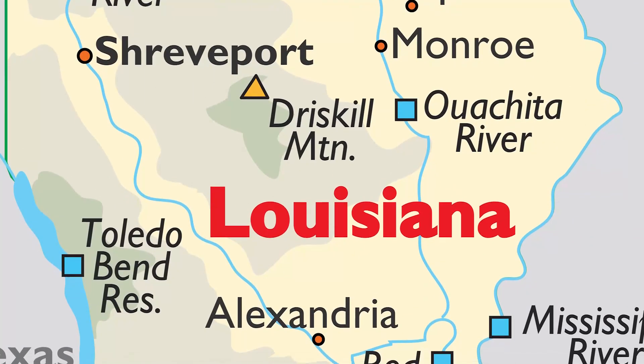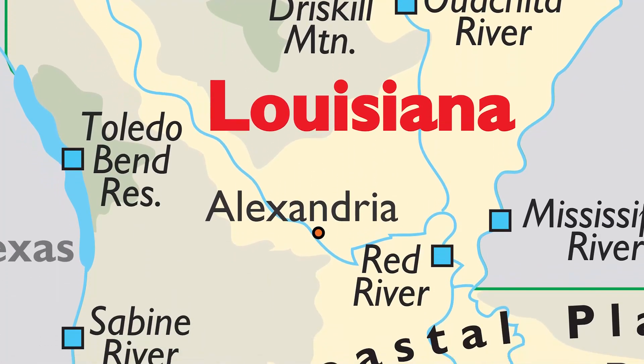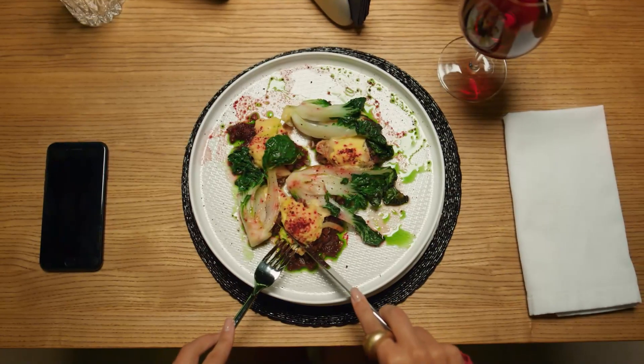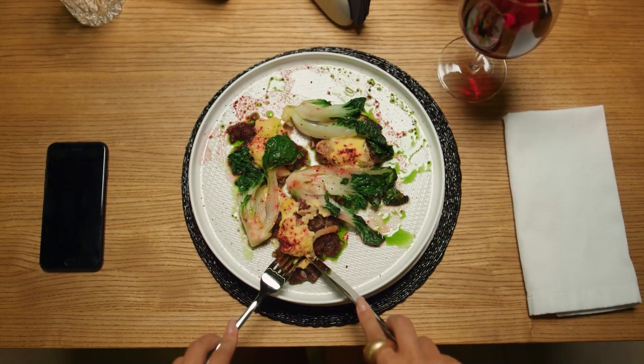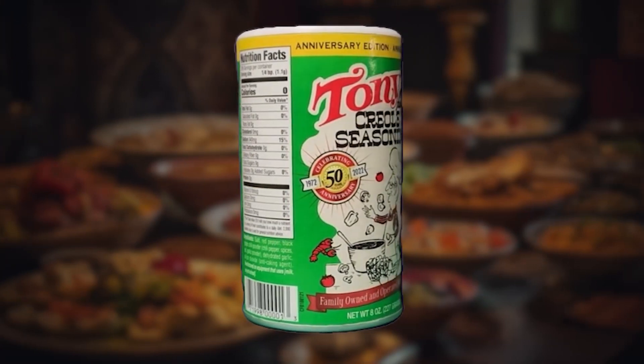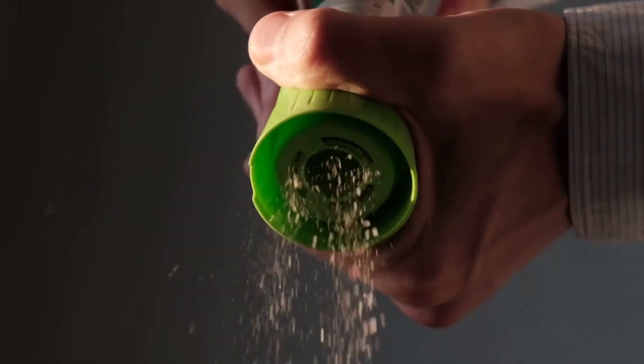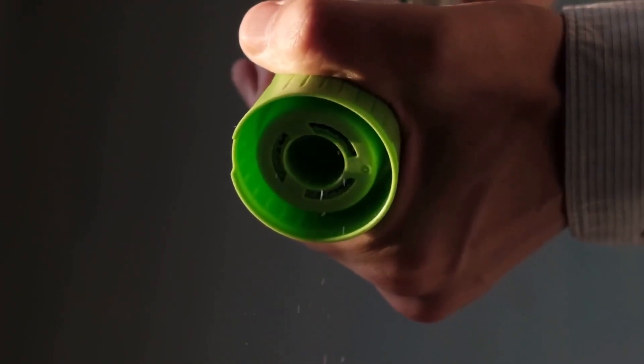Originating from Louisiana, this household name has made its mark around the world for its ability to season all of your food to perfection. It has amazing key features: it's a household name — who doesn't know Tony Sachery? It's versatile, it's a flavor booster, and it's balanced in taste.